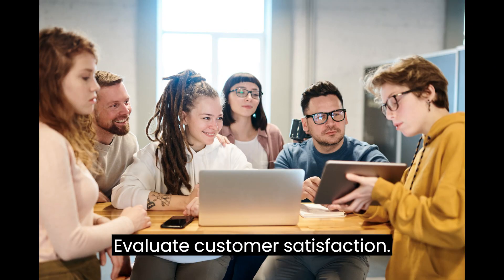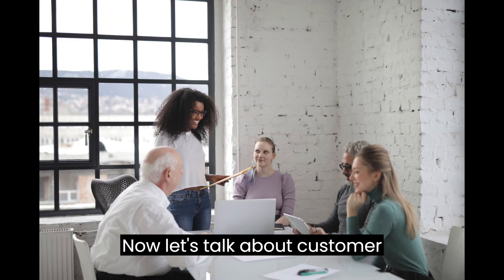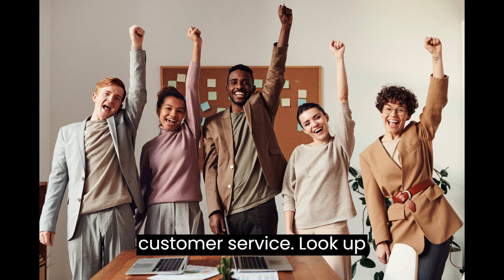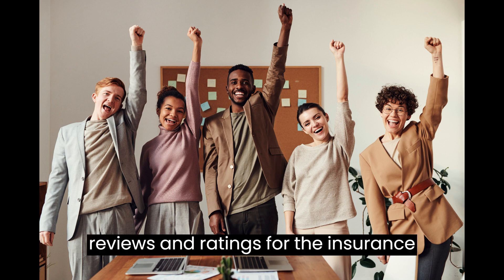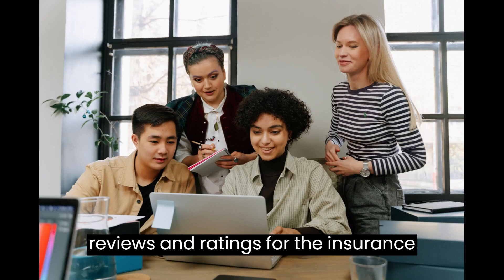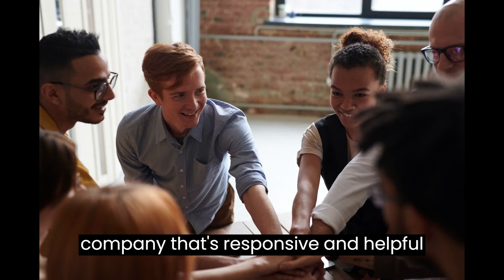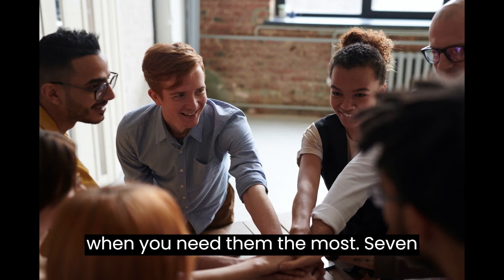6. Evaluate Customer Satisfaction. Let's talk about customer satisfaction. A great price is important, but so is excellent customer service. Look up reviews and ratings for the insurance companies you're considering. You want a company that's responsive and helpful when you need them the most.